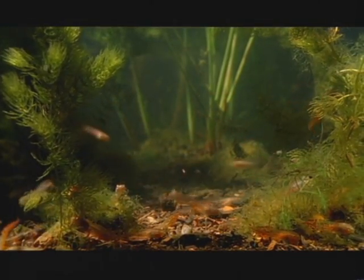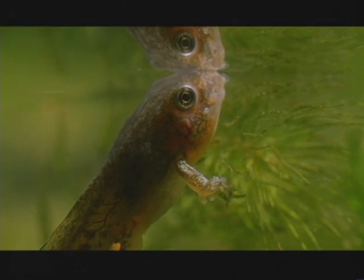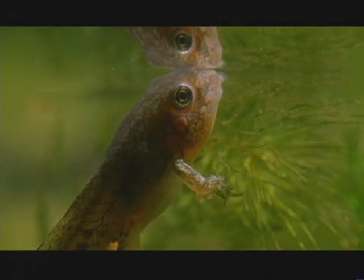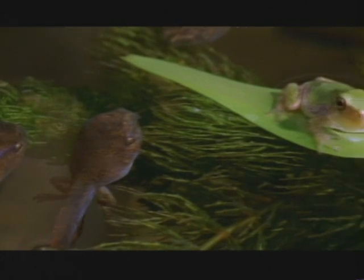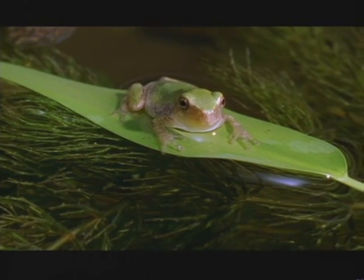Red-tailed tadpoles take longer to become frogs, but it's better to arrive late than never. Sophisticated defenses like this evolve from millions of years of conflict between predators and prey.